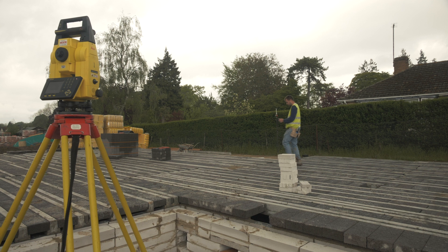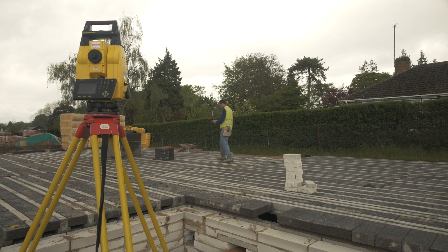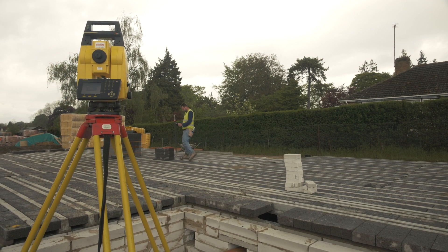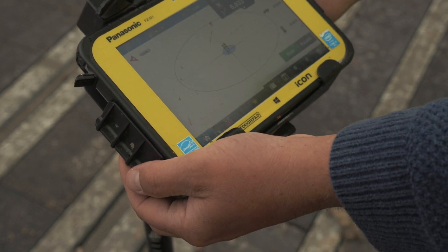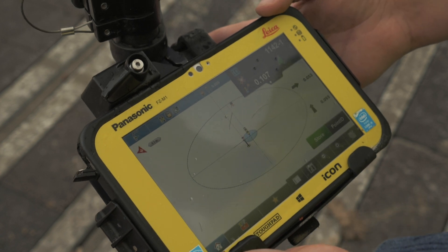Since we changed over from conventional methods to digital methods our setting out time has just dropped away. We can now set out much faster with much more accuracy and it just speeds the whole process up.